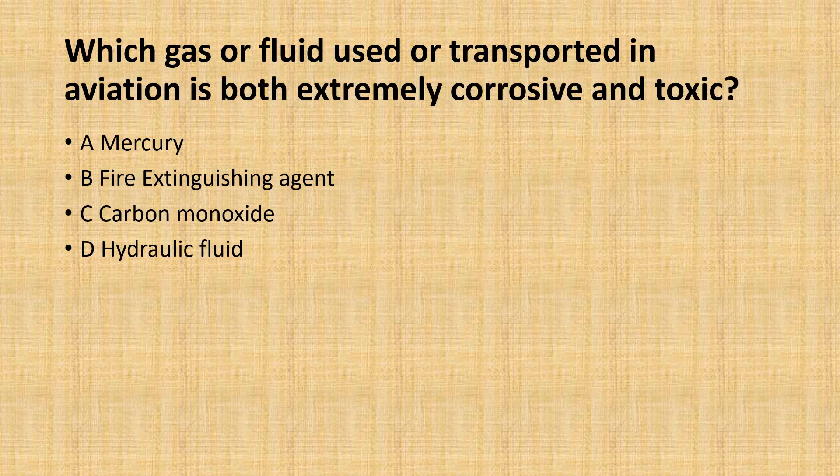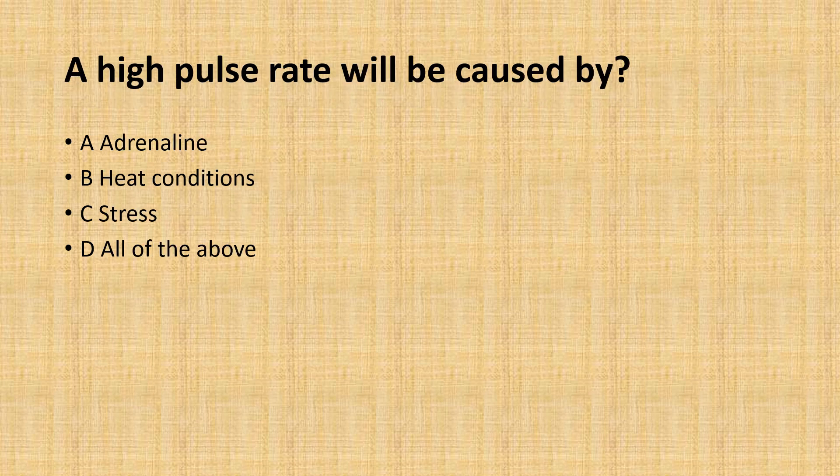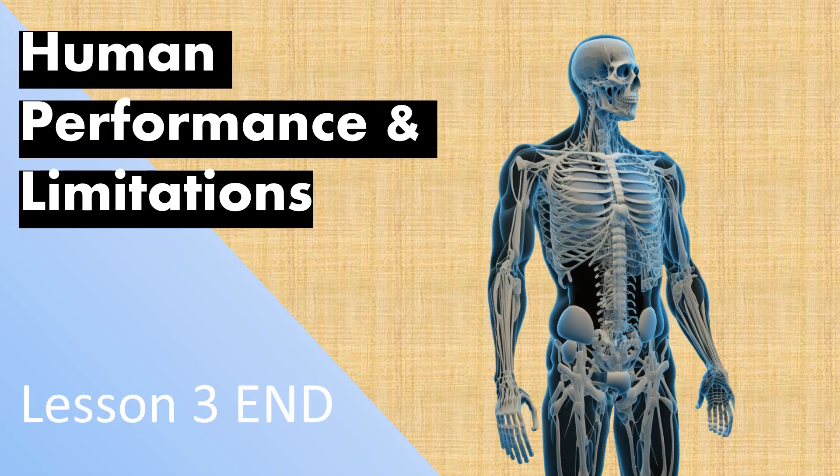That covers the learning content for today. We have two exam questions. First: which gas or fluid used or transported in aviation is both extremely corrosive and toxic? The correct answer is given after a five-second pause. Second exam question: a high pulse rate will be caused by — again, the correct answer is given after a five-second pause. Thank you for watching Lesson 3 of Human Performance and Limitations. Please subscribe, give it a like if you enjoyed it, and drop any questions in the comments below.